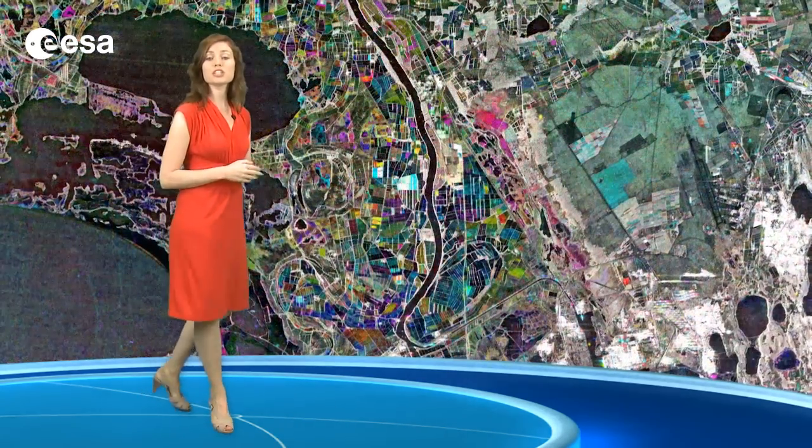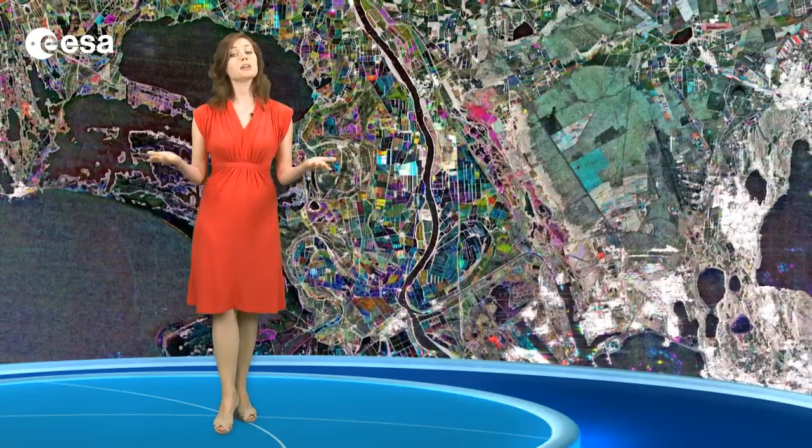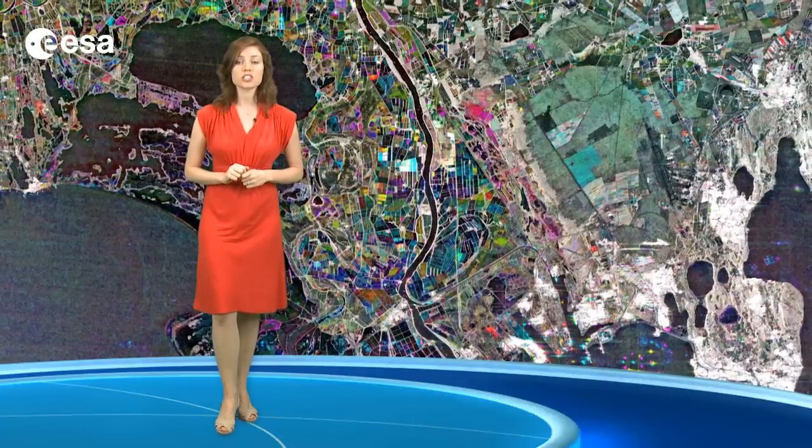This image is a compilation of three passes by the Japanese Advanced Land Observation Satellite's radar on the 14th of May 2008, the 20th of May 2010, and the 5th of July 2010. Each is assigned the colour red, green or blue, and combined to produce this representation. The colours reveal changes in the surface between the satellite passes.